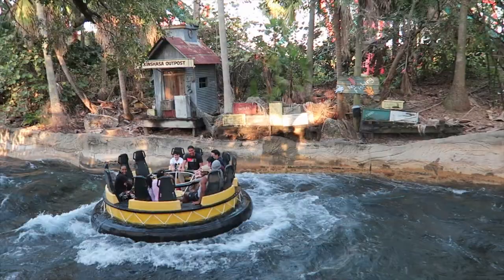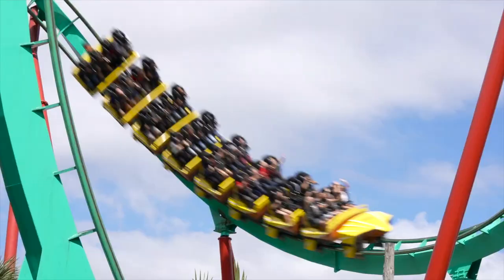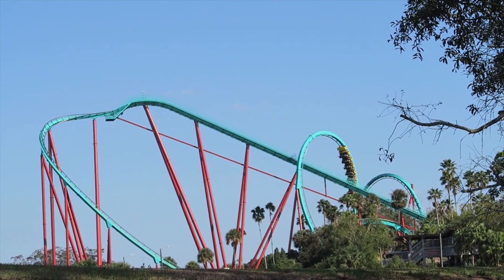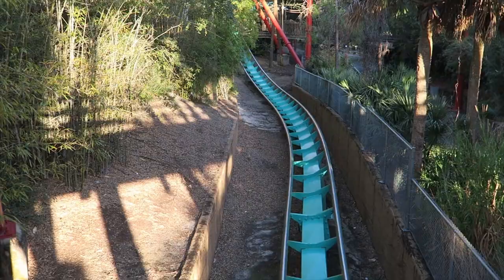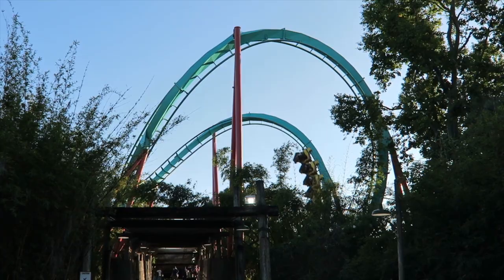To dry off, I would suggest heading to the next attraction, Kumba. This is a huge steel roller coaster featuring a total of seven inversions, including loops, corkscrews, and a zero G roll. When it first opened in 1993, it had the world's tallest vertical loop, as well as being Florida's tallest, fastest, and longest coaster, making it a certified classic attraction that still gets high wait times to this day. If you're a thrill seeker, make sure you don't miss out on this one.